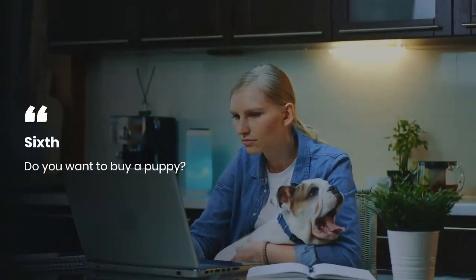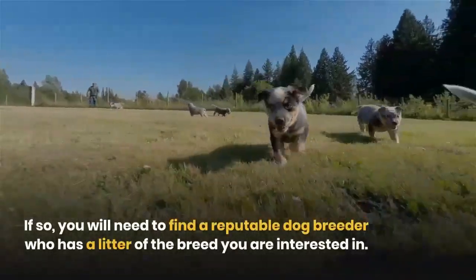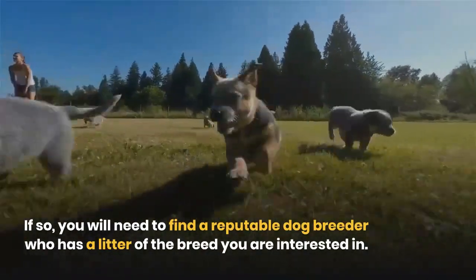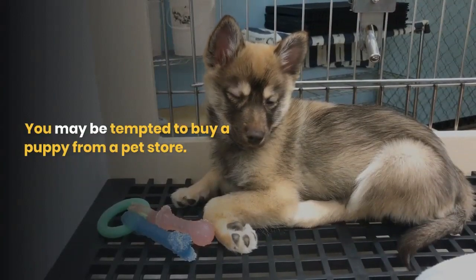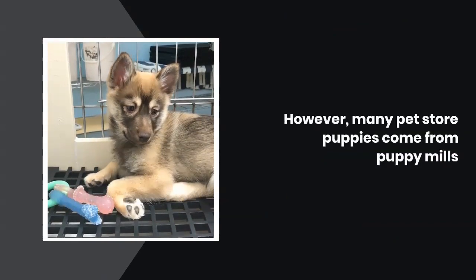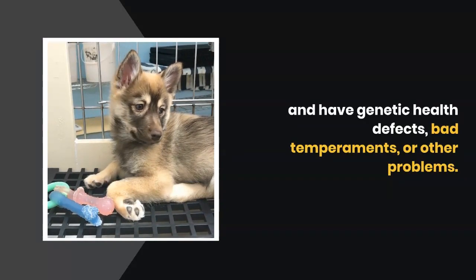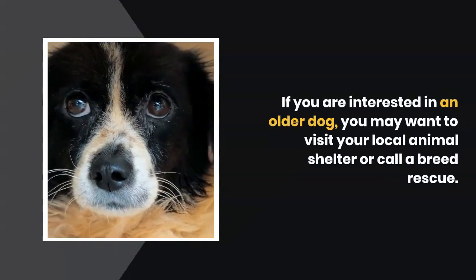Six: do you want to buy a puppy from a litter of the breed you are interested in? You may be tempted to buy a puppy from a pet store. However, many pet store puppies come from puppy mills and have genetic health defects, bad temperaments, or other problems.